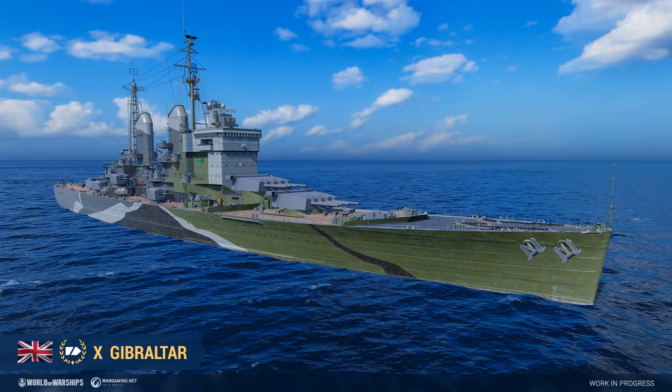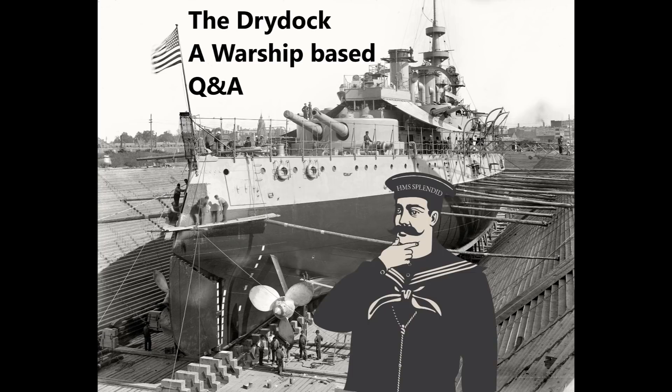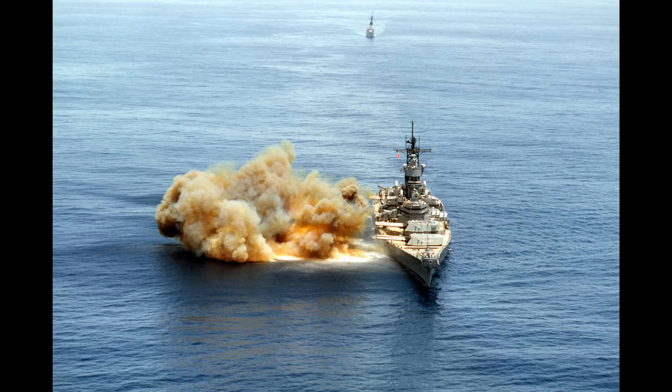Craig Hagenbrook asks: did firing all nine guns have an effect on the Iowa? Did the recoil slightly push the ship to one side? In the most theoretical of calculations, technically yes - but practically no. You might think these guns are really powerful, and yes they are - but let's run through some physics.